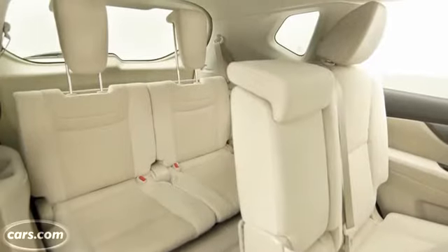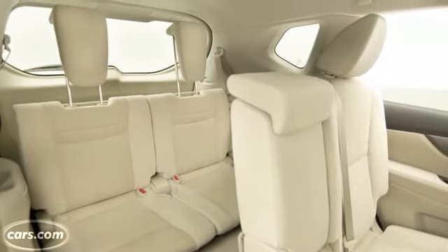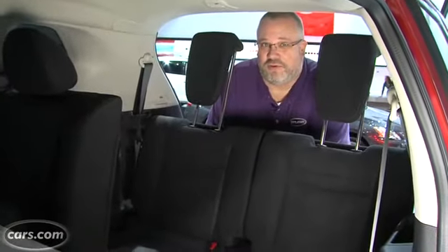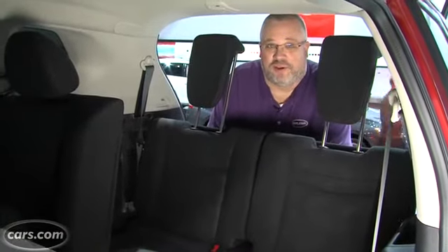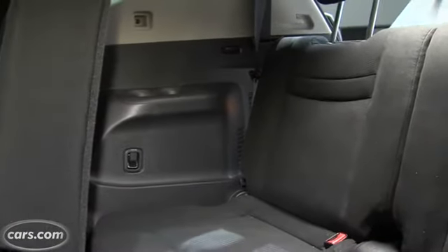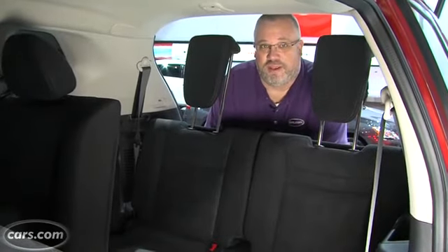The Rogue now features a third row, optional on the base model and the SV mid trim as well. You can't get one on the SL top end trim — if you really want a $30,000 three-row crossover, Nissan would like to show you the Pathfinder instead. As you can see, the third row is suitable only for children, small children, and only for short trips. But still, it's something to have in a pinch if you need it.